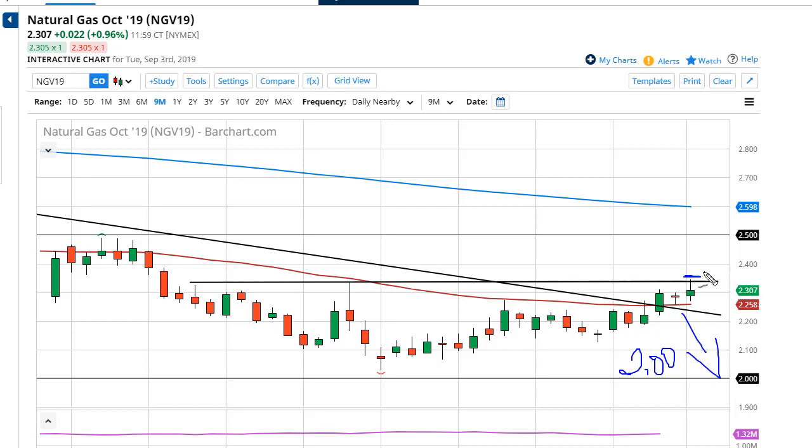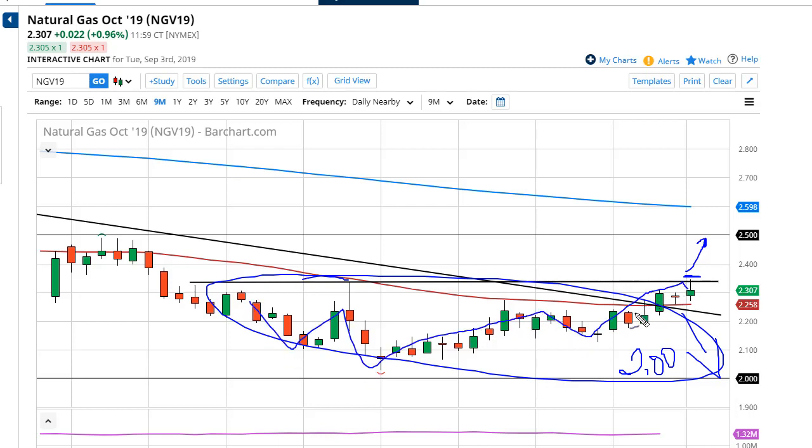Now if we break $2.35 or so, we could go as high as $2.50. I just don't think we're in that time of year yet — we're trying to build that bottoming pattern. But bottoming patterns can take a while before we get that huge pop. It certainly looks as if you can buy on the dips now, though, which I have not been able to say pretty much until this video.